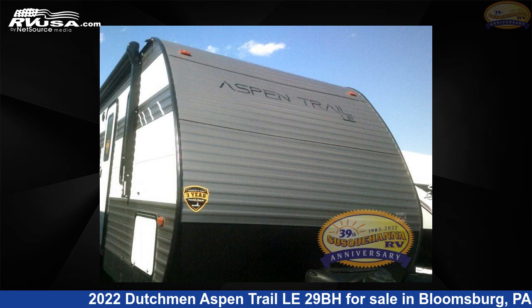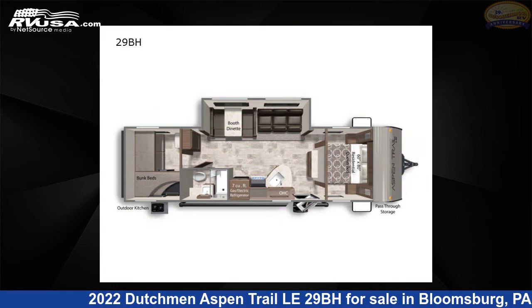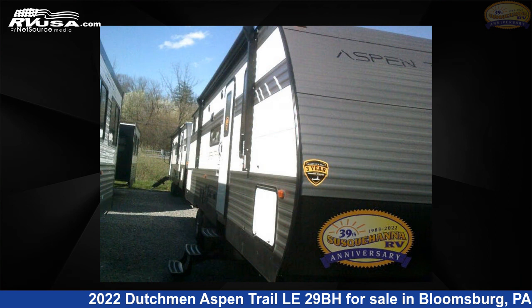This 2022 Dutchman Aspen Trail LE 29BH is a travel trailer RV. It is located in Bloomsburg, PA 17815 and is offered for sale by Susquehanna RV.